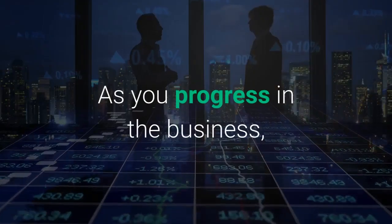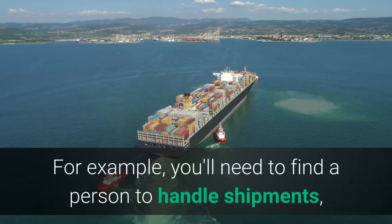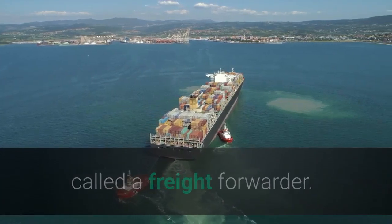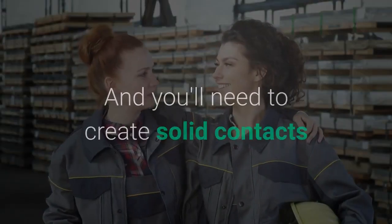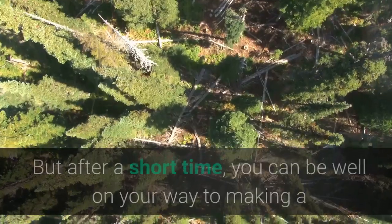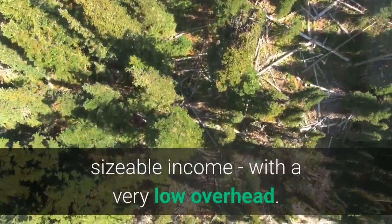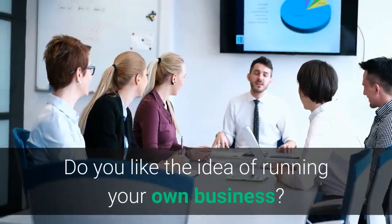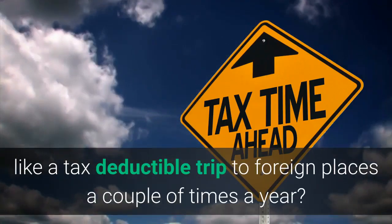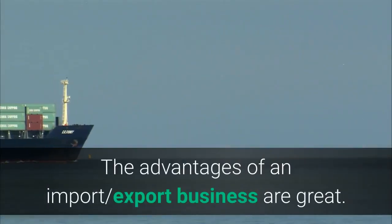As you progress in the business, many factors become obvious and easy to handle. For example, you'll need to find a person to handle shipments, called a freight forwarder, and you'll need to create solid contacts and strong relationships with reliable suppliers. But after a short time, you can be well on your way to making a sizable income with a very low overhead. How would you like a tax-deductible trip to foreign places a couple of times a year? The advantages of an import-export business are great.